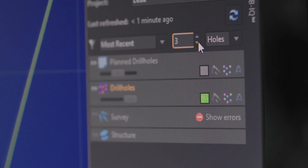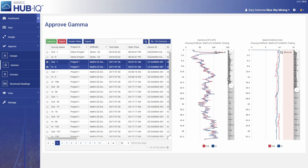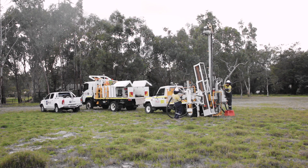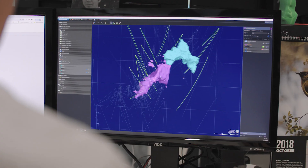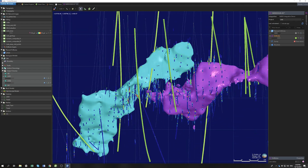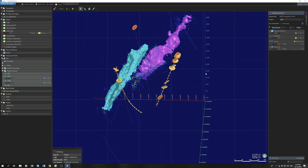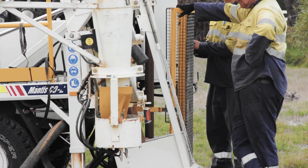We see the integration of live data as crucial for mining and exploration projects of the future. Over the past few months, we've been working on connecting Central with the IMDEX Hub IQ. By integrating the two products, we're enabling data collected at rig to be visualised in 3D so you can understand drilling progress in real-time. This new development enables workflows for tracking drill hole progress with respect to the plan and target. It means you can make decisions about where the hole is going, if you need to adjust the depth or change direction.